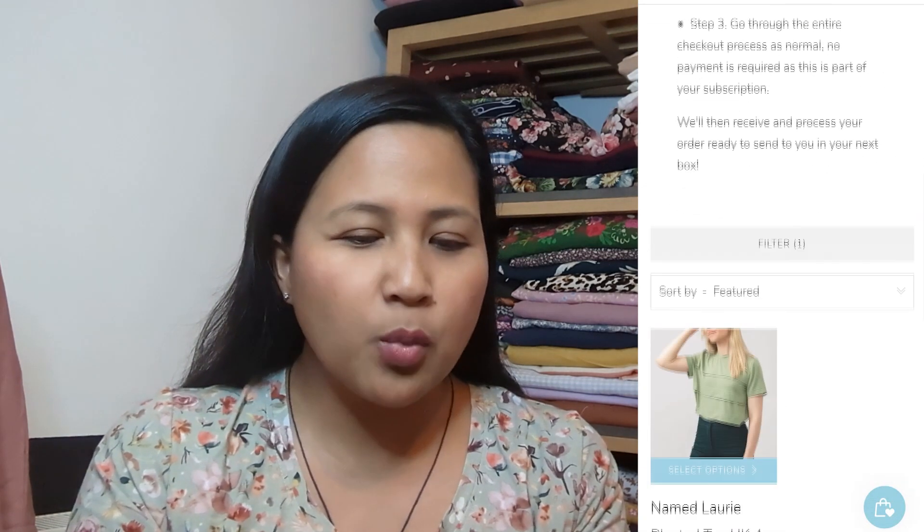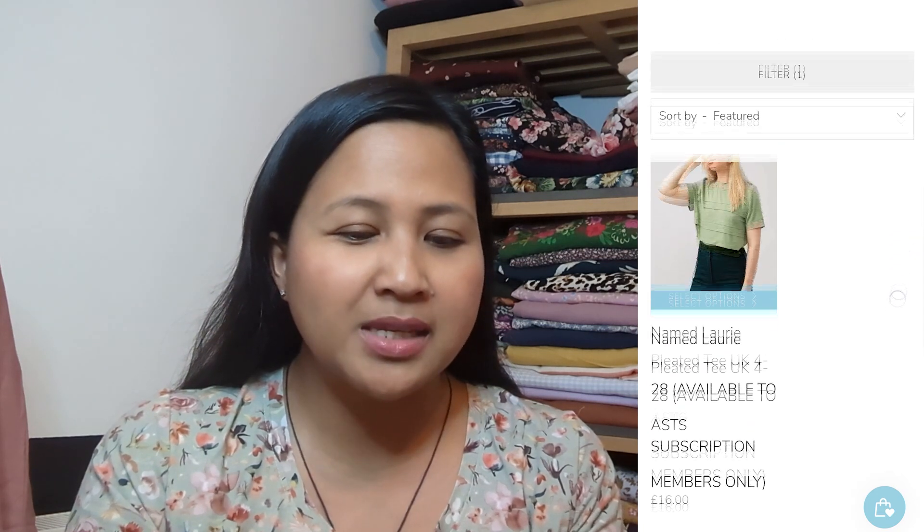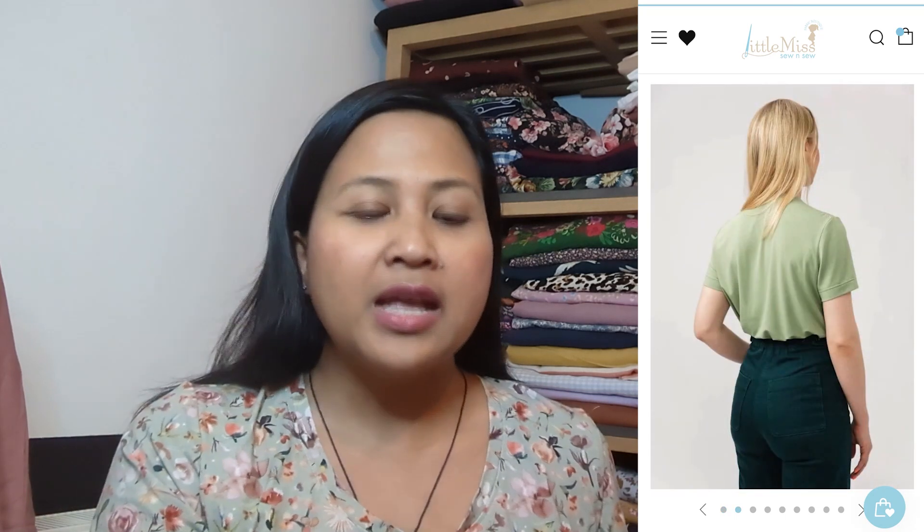Every month I get an email with a link to the Little Miss So and So website. The first thing I do is filter for the stretch pattern available. This month's pattern was the Named Lori Pleated T — I haven't made anything from Named yet, so this was really nice. It looks like a basic t-shirt but it has lovely pleat details on the body. It's not too fitted and not too loose, and when I saw the white version I just thought that is really really lovely. It's also breastfeeding friendly, which is great.